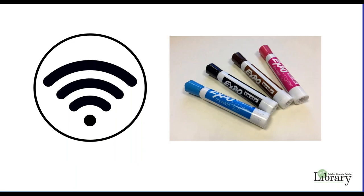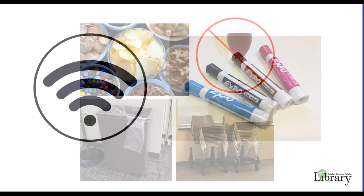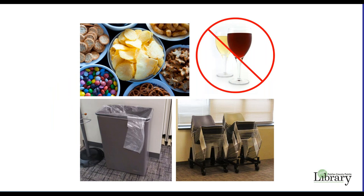Wi-Fi is free and available only during the library's open hours and extended room hours. Please use only dry erase markers on the whiteboards and bring any equipment needed for your meeting. Groups may serve light refreshments such as coffee, soft drinks, and snacks.